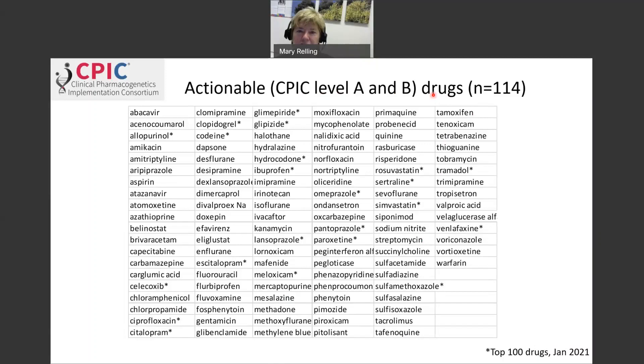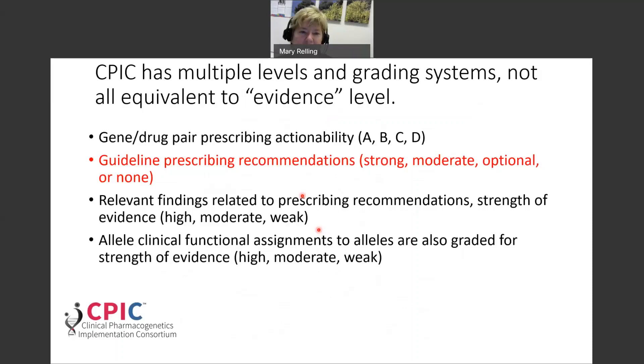Right now there are 114 drugs that fall into the CPIC Level A or B category. An asterisk indicates those drugs on the top 100 prescribing list for the United States, so some of these drugs are relatively commonly prescribed.